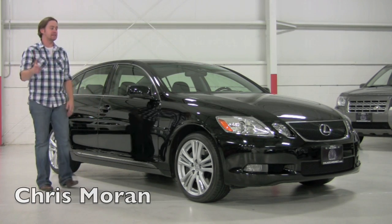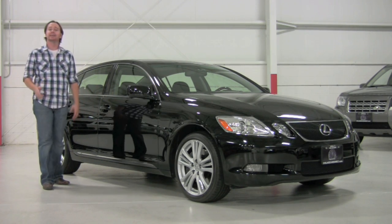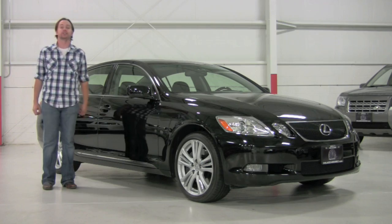Welcome to Chicago Cars Direct. Today we're going to spend some time with a 2007 Lexus GS450 Hybrid.